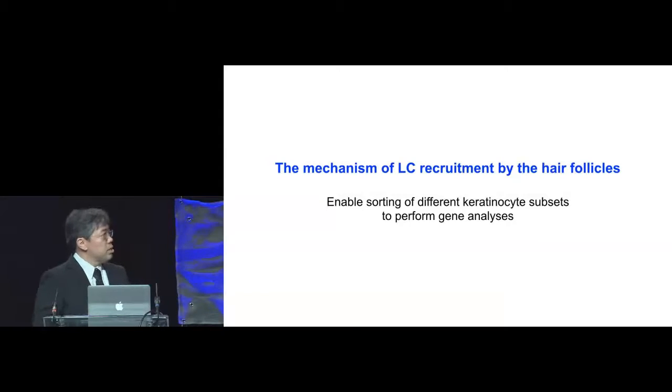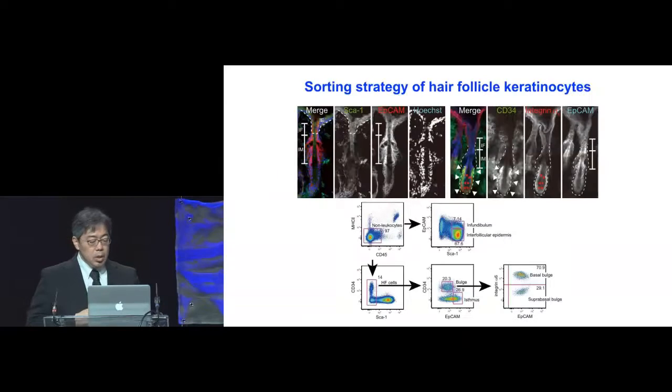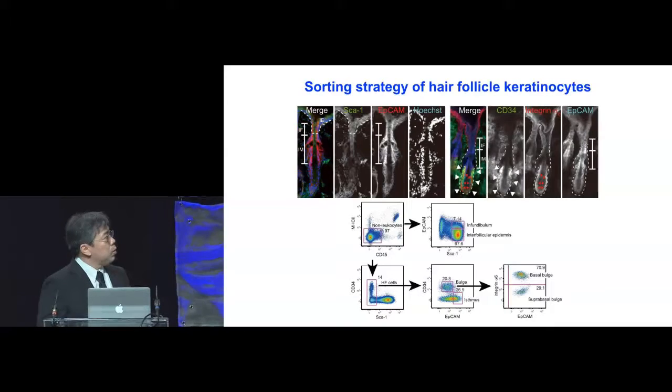We were interested in understanding the mechanism of Langerhans cell recruitment by the hair follicles. To do this, we had to enable the sorting of different keratinocyte subsets to perform gene analyses via real-time PCR. We combined established and new markers to highlight the different compartments of the hair follicles and the epidermis. Stem cell antigen 1, a well-known hematopoietic stem cell marker, is actually expressed in the interfollicular epidermis to the infundibulum area.